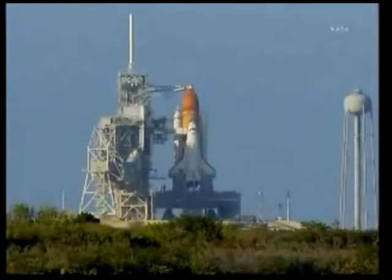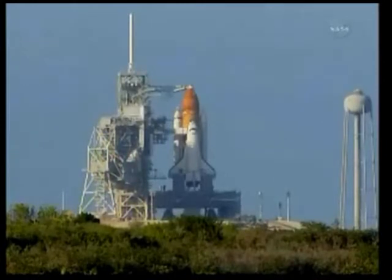CGLS, NTD. Okay, we're going to pick up the count here shortly. Once we start counting, I need you to insert a hold at 5. CLS copies — we'll insert a hold at 5 minutes. That's the test director, Steve Payne, reminding the Grand Launch Sequencer team to insert a hold at T-minus 5 minutes.